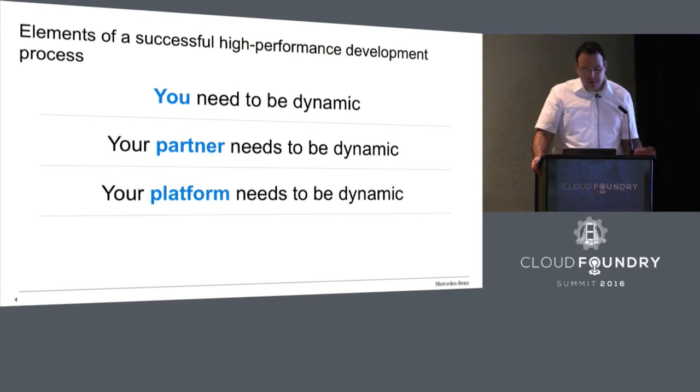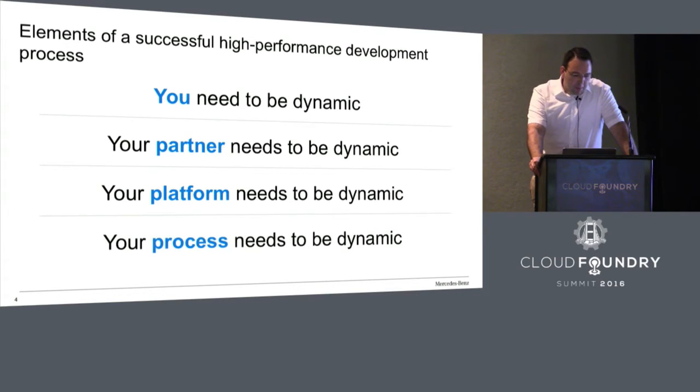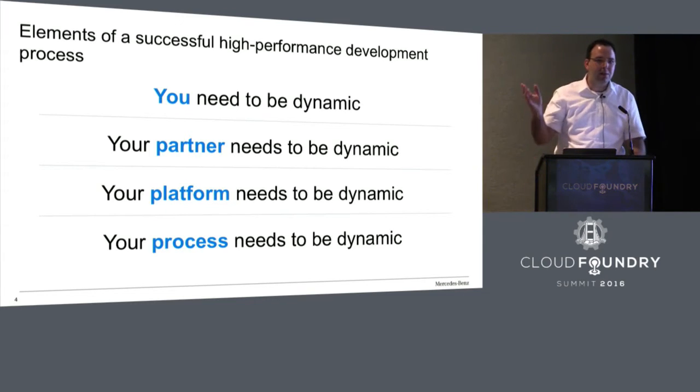The third element is that your platform needs to be dynamic. If you have a platform where deployment takes five days, you really cannot be dynamic or agile. You need something that supports that, and Cloud Foundry is currently the best solution for exactly that. The fourth element is that your process needs to be dynamic. You can think about Scrum, V-model, XP, or whatever fits best to you. Again, the partner can help because they have experience in bringing a dynamic process within a dynamic platform to your business.